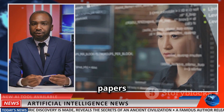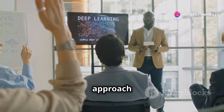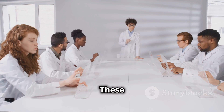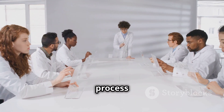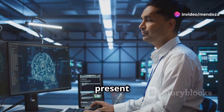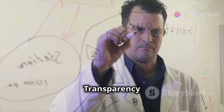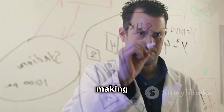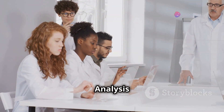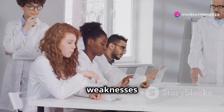Peer-reviewed academic papers are a crucial source of credible information in the field of AI. Here's why they're important. First, rigorous vetting: these papers undergo a thorough review process by experts in the field before publication. Second, cutting-edge research: they often present the latest advancements and discoveries in AI. Third, methodological transparency: authors are required to detail their methods, making the research reproducible. Fourth, critical analysis: peer reviewers provide critical feedback, helping to identify and address potential weaknesses in the research.